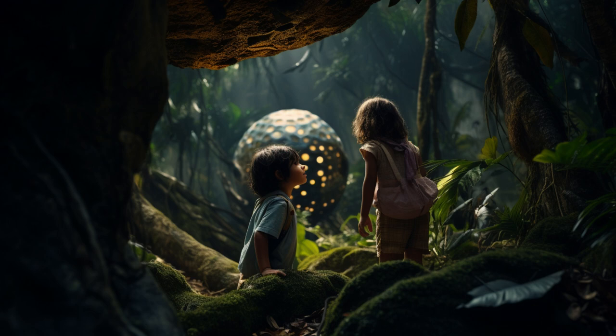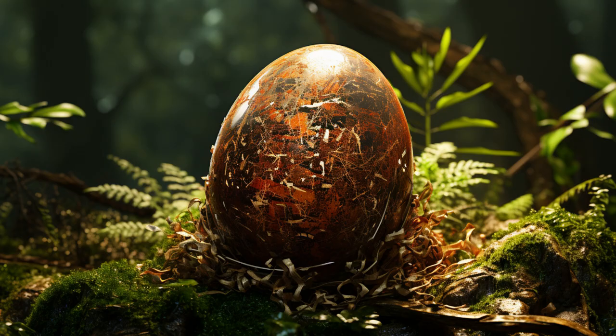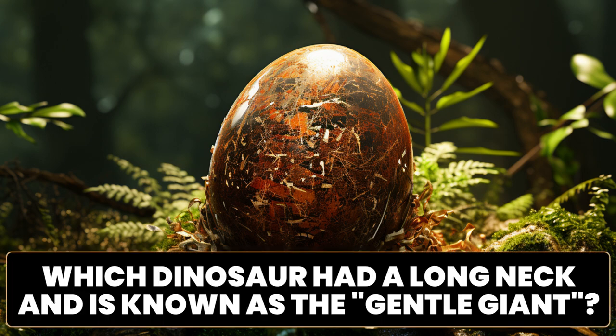What's that over there? I think we found a dinosaur egg. Let's take a closer look. I wonder whose egg it is. Can you help me? Here is a clue. Which dinosaur had a long neck and is known as the gentle giant?